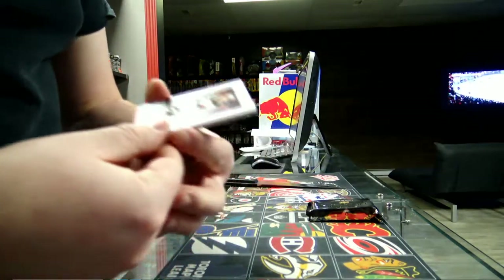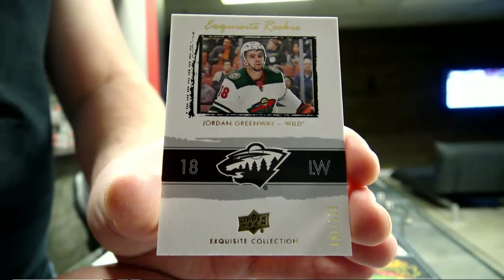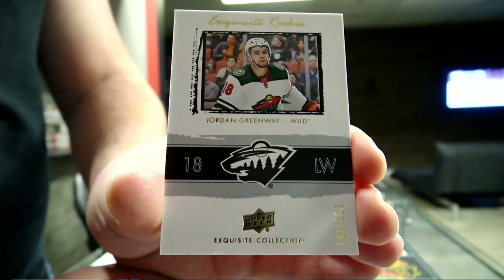Exquisite Rookie, Liberty 225, Minnesota Wild - Jordan Greenway. Greenway 225 for Minnesota.